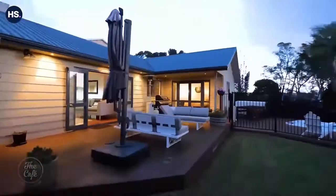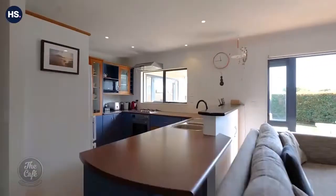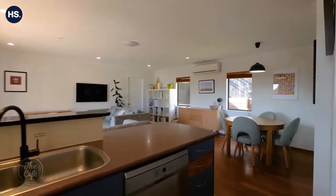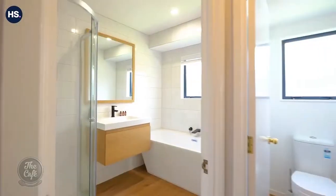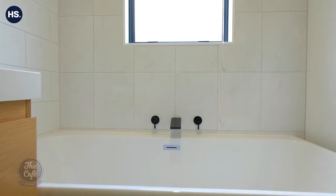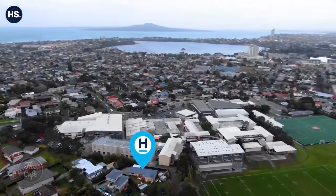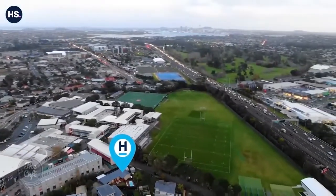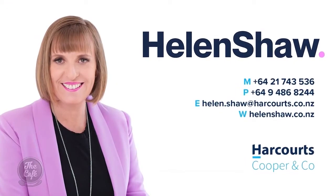If we can roll some footage — this is a single level home, low maintenance. It's an auction at number 2/103 Bond Crescent. Three bedrooms, two bathrooms, auction on the 13th of August. The bathrooms and the kitchen are fitted out beautifully. It's ready to move in and Forest Hill is a fantastic resale location. Helen Shaw is marketing that property and she's available to help you through.